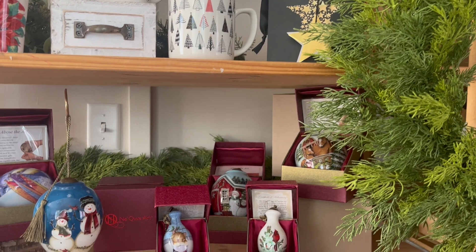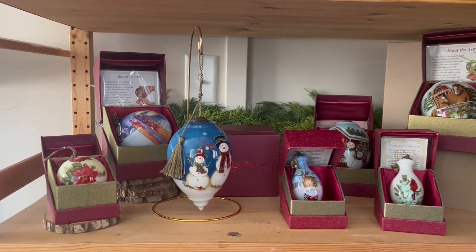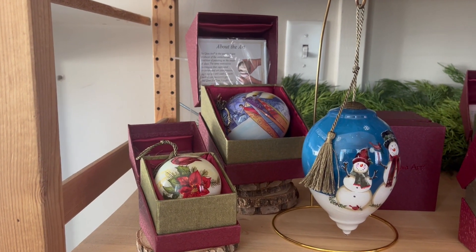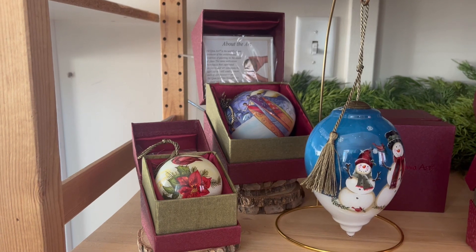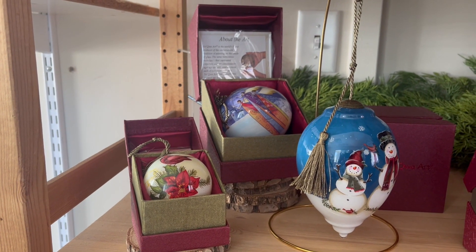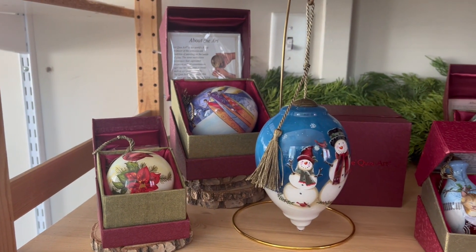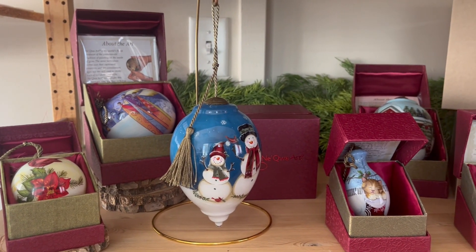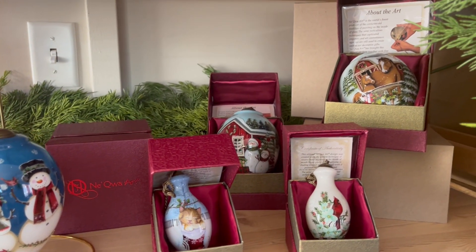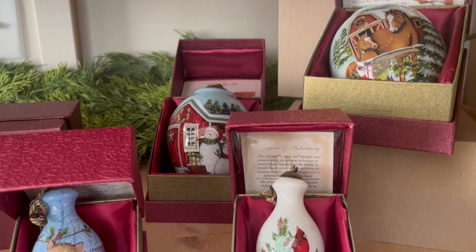We also have these amazing Naquois ornaments. These are absolutely fabulous and I just want to tell you a little bit more about them. They start from mouth-blown glass ornaments and are actually painted from the inside out. The term Naquois is actually a Mandarin term that refers to this ancient art of reverse painting. We have quite a collection in store now of these beautiful ornaments.